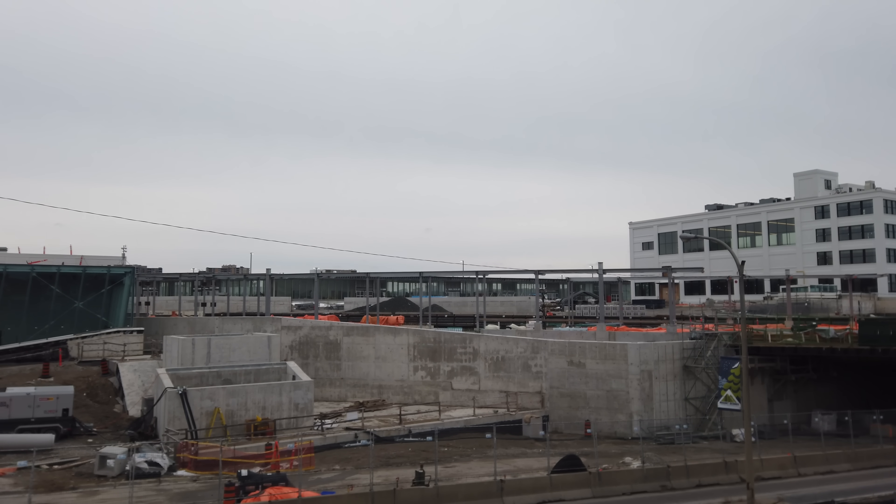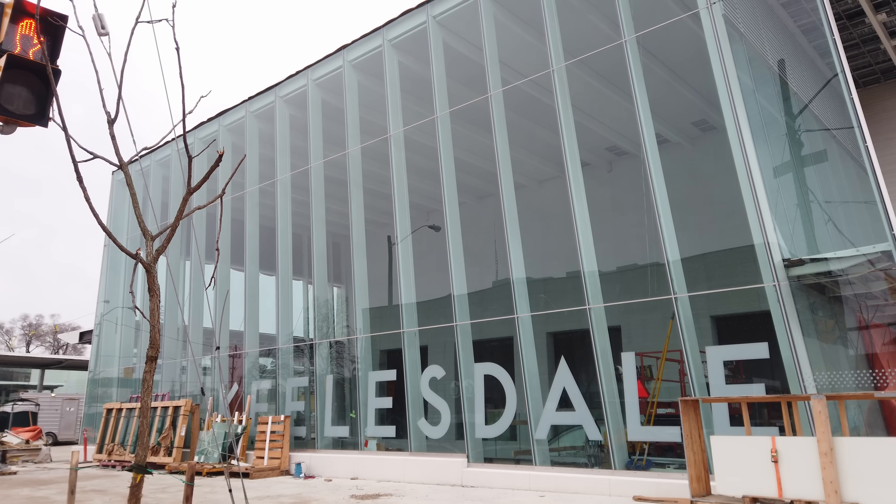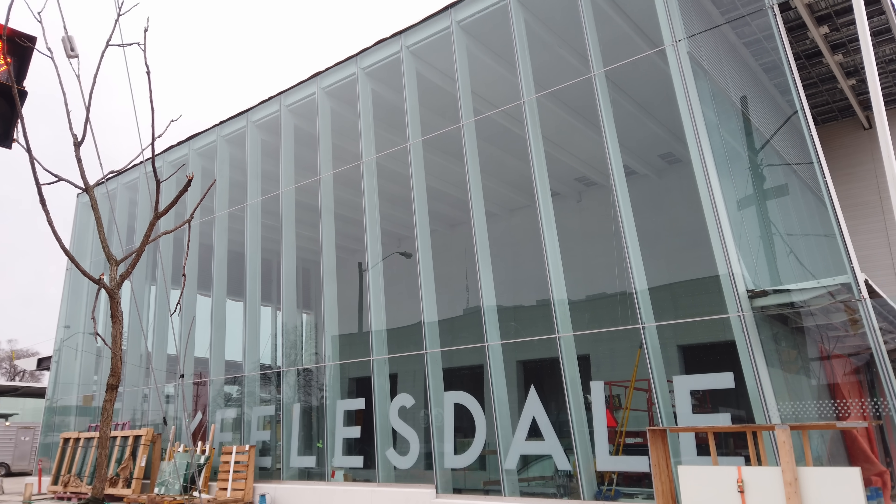In most other places in the world, the cost of building transit isn't so incredibly high that building a new relief line would be fathomable. This is particularly relevant with a system like Toronto's Eglinton Crosstown, which has massive, beautiful subway-style stations with tons of capacity — except for the trains.